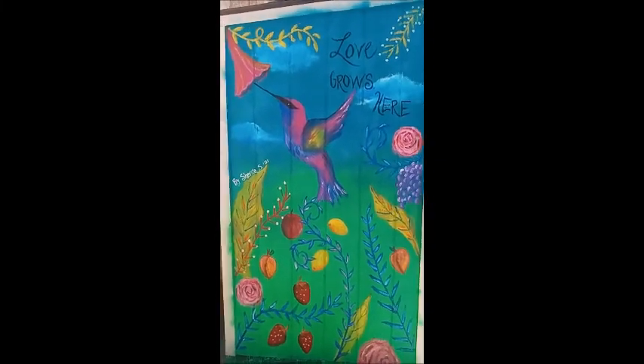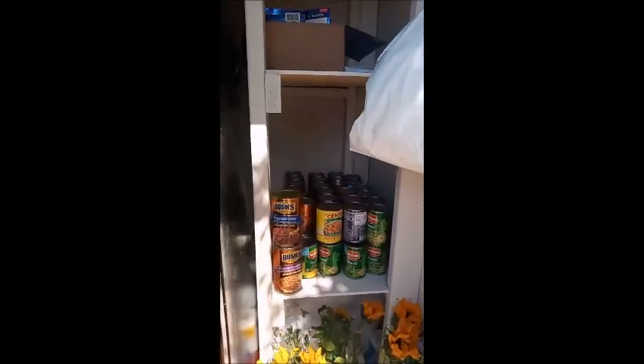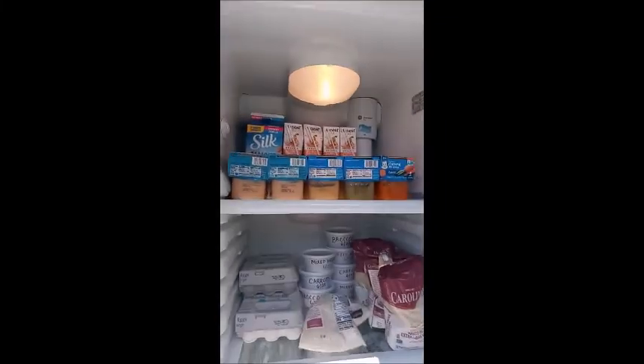I'm going to take you around to the front of the actual refrigerator. They have stocked it up — there was a special ribbon ceremony today and it was fabulous. They have beautiful sunflowers and canned goods available to the community, and the refrigerator is fully stocked with wonderful items. They even have popsicles for the little kids, eggs, and baby food available to the community.